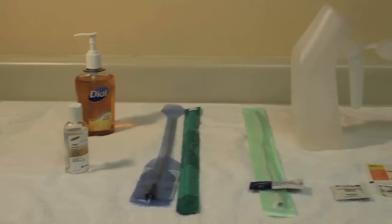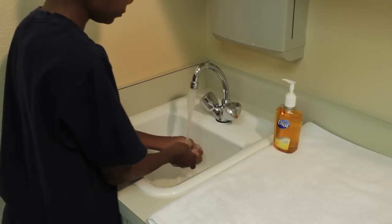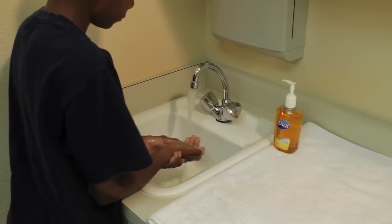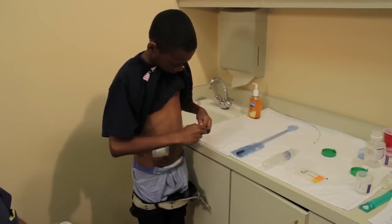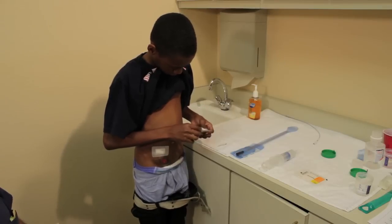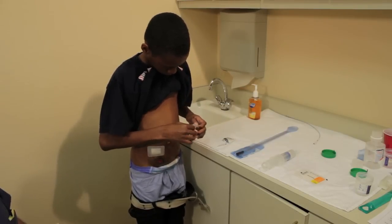Jayden is here to demonstrate. Hi, my name is Jayden and I'm going to tell you how to empty your bladder using your stoma. First, gather your supplies and prepare them. Next, wash your hands thoroughly for 15 to 20 seconds, or you can use hand sanitizer if you have it. You can take off your shirt or put your shirt up to your chin. Use a wipe to clean your stoma.